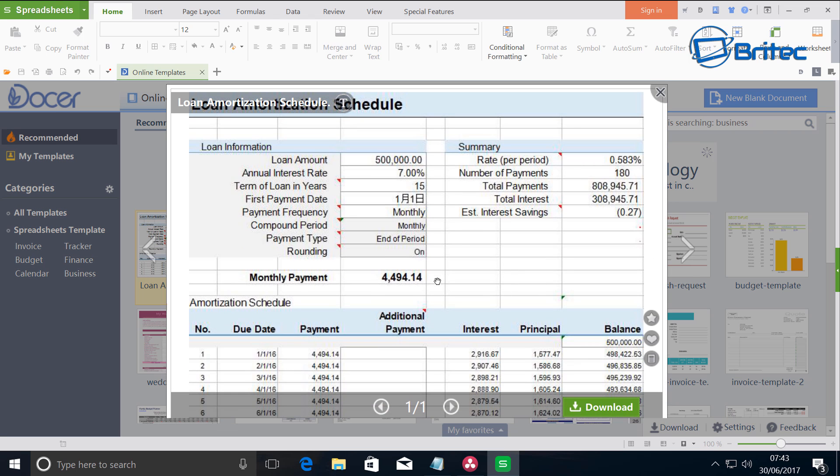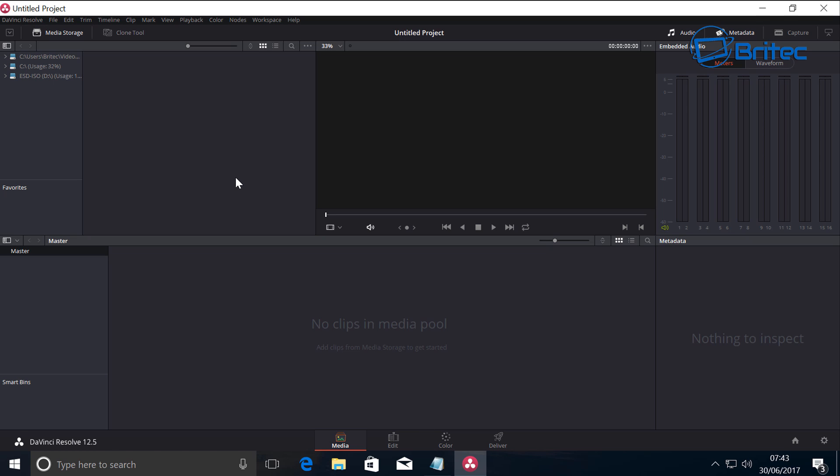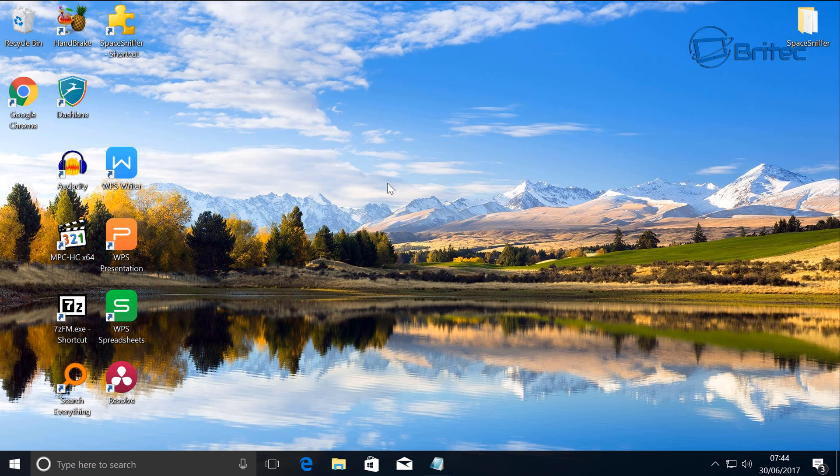The last and final program is DaVinci Resolve, which is a really decent free video editing software. You can download it and do all your video editing via this software. It's slightly different to learn compared to other editors, but once you learn it, it gives you all the power you need. I've tried to give you an array of programs you'd essentially need on any computer — all free. That's my top 10 must-have free programs for 2017. My name is Brian from brightechcomputers.co.uk — have a nice weekend and I'll see you again soon.